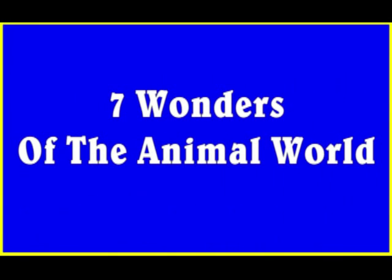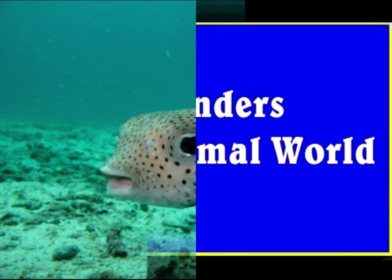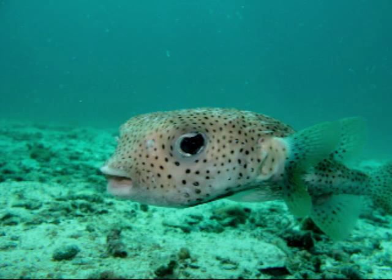7 Wonders of the Animal World. Here we have selected seven of nature's best architects, from deep down in the sea to nestled up in the trees — animals also know how to build impressive structures.